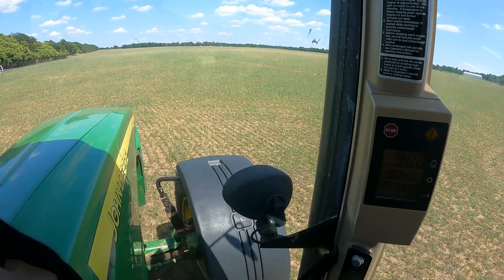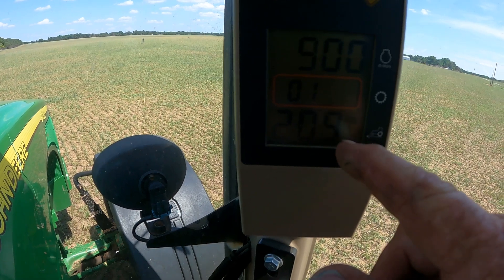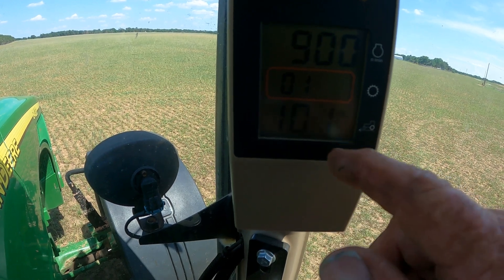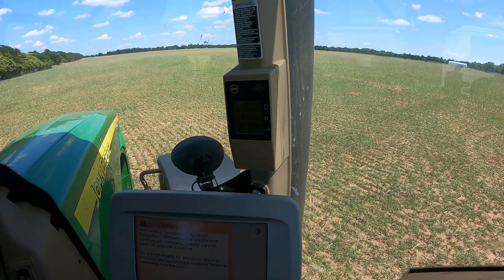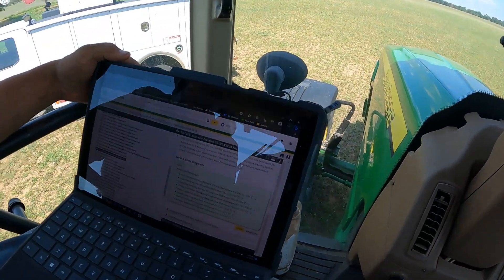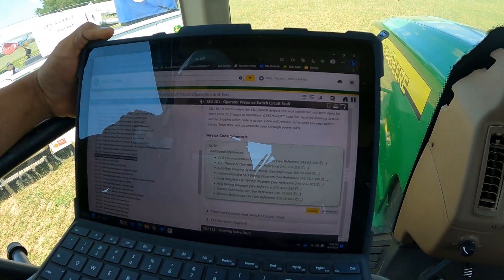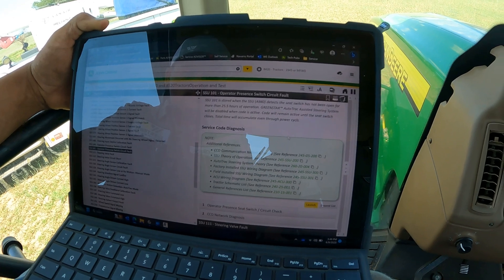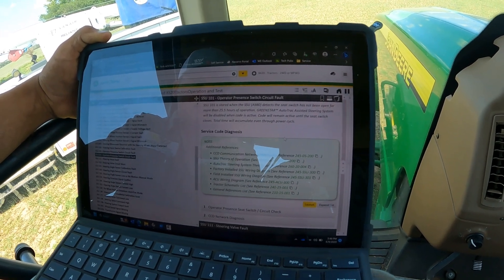We pulled up diagnostics here and they're listed in the corner post display. We've got SSU 209, 213, 208, 214, 101, and then END. We looked up SSU 101 in Service Advisor and found that it's for the operator presence switch circuit fault — basically, AutoTrac will be disabled if it doesn't recognize someone sitting in the seat. I suspect that's probably our problem.